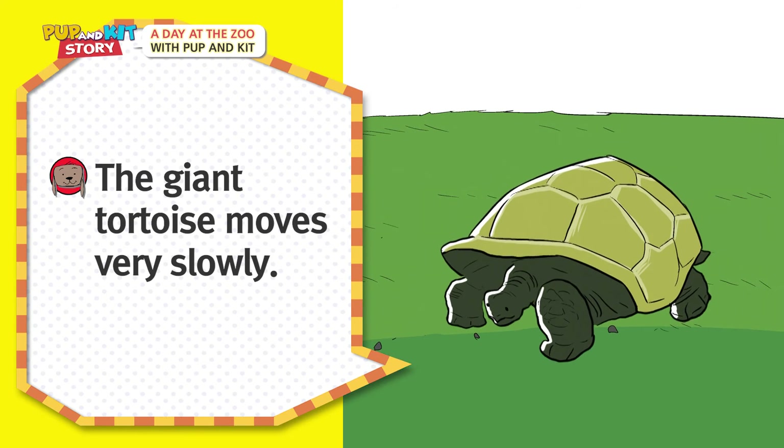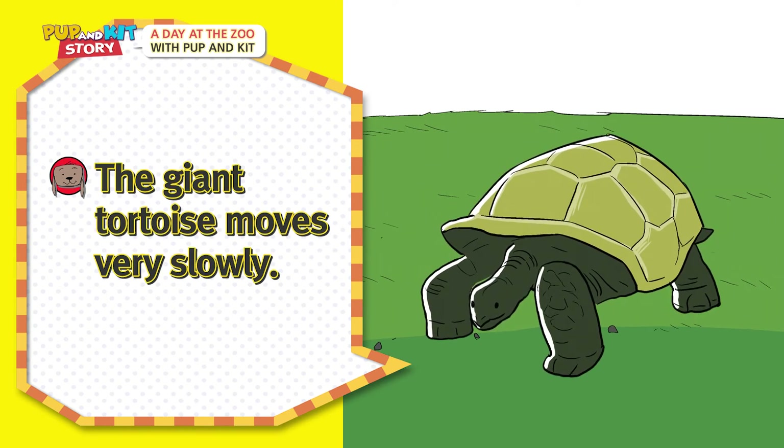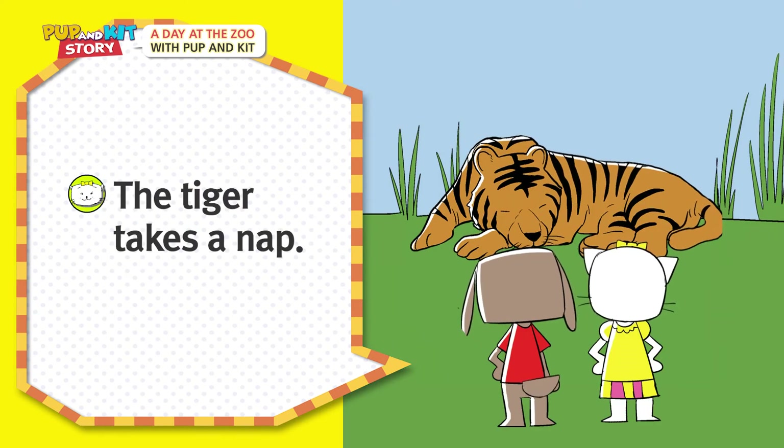The giant tortoise moves very slowly! The tiger takes a nap!